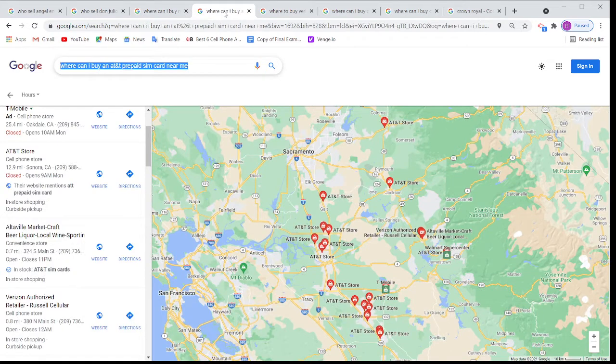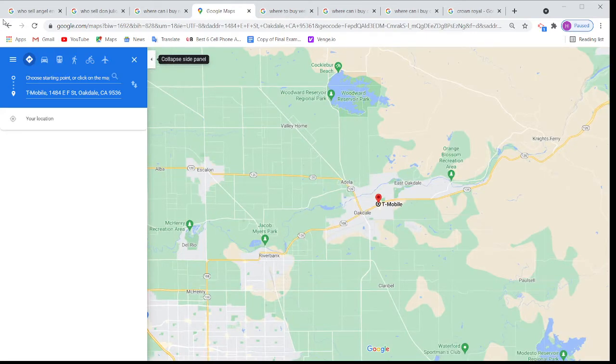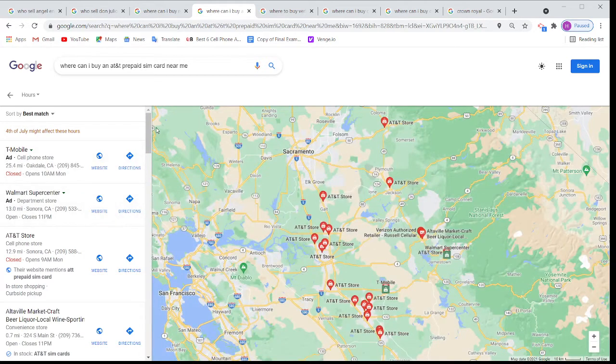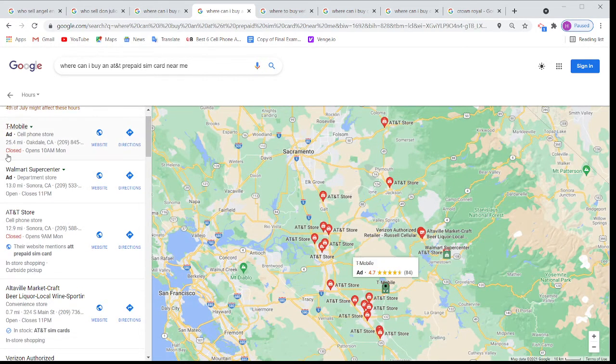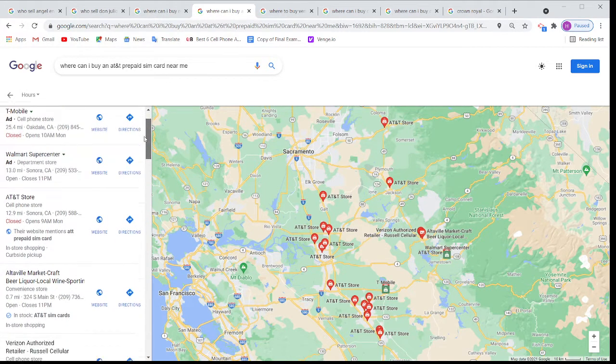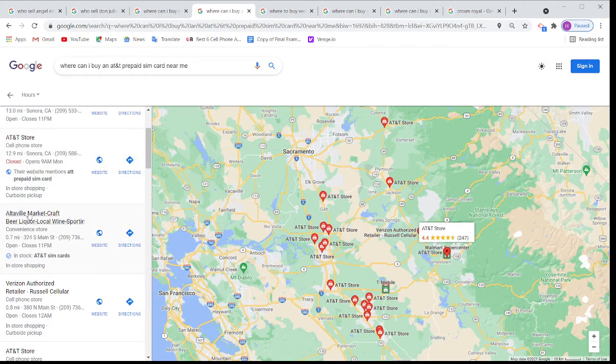I go to the next one. I put 'where can I buy AT&T prepaid SIM card near me.' You can see the first two results are Google ads. The next one is also a Google ad saying AT&T store is selling AT&T prepaid. But if I scroll down, it shows Altaville Market has AT&T SIM cards in stock.